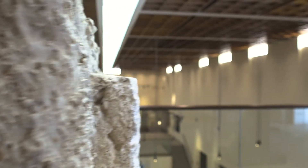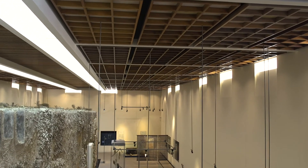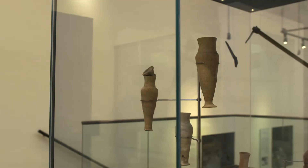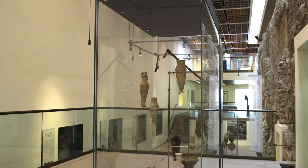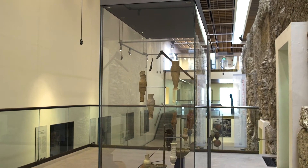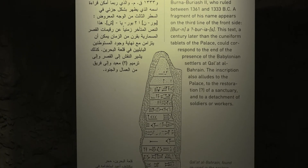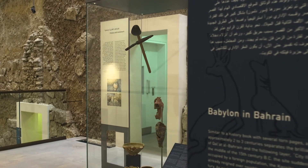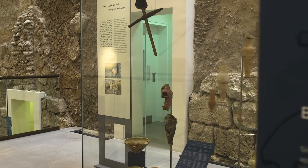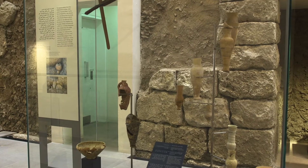Now we have finished with the Early Dilmun era and we move up to the second level of the museum, which is the Middle Dilmun period, or the Third City. Two or three centuries after the decline of the Early Dilmun period, the Third City was established here at the site after it was occupied by the Kassites. The Kassite dynasty took control of Babylonia and Mesopotamia, and they controlled the island of Bahrain, reconstructing the city over the ruins of the Second City of Early Dilmun.